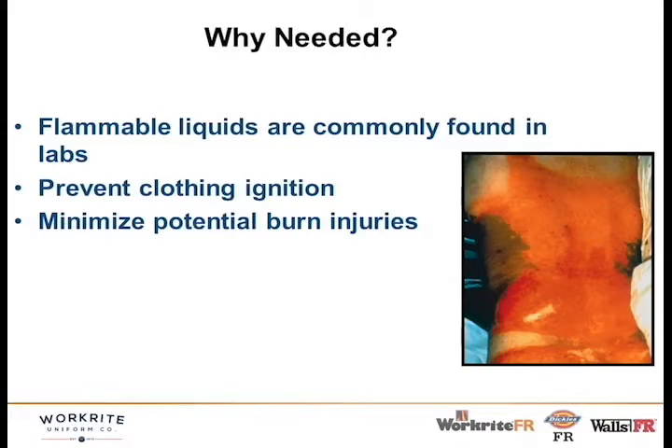Flammable liquids are commonly found in labs, and the FR lab coat is designed to prevent clothing ignition. If you're dressed in shorts and a T-shirt, any flammable explosion is going to catch your clothing on fire. In this picture you can see a gentleman had on a tank top — the sides melted onto his skin, which is very bad — whereas the bare skin area was not nearly as burned. Virtually he would have been better off with no shirt at all.